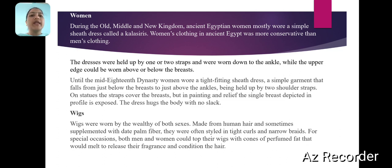The sheath dress was a simple garment that fell from just below the waist to just above the ankles, held up by two shoulder straps. The straps covered the breasts, but in painting and relief, the single breast shown in profile is exposed. The dress hugs the body with no slack.